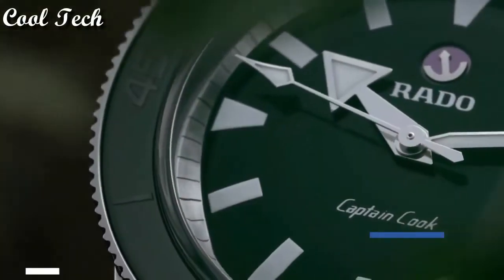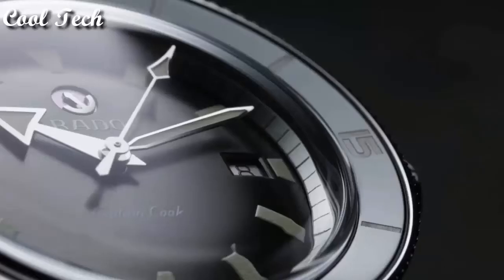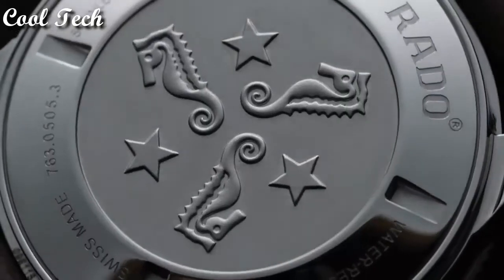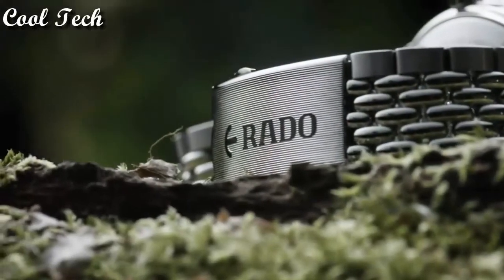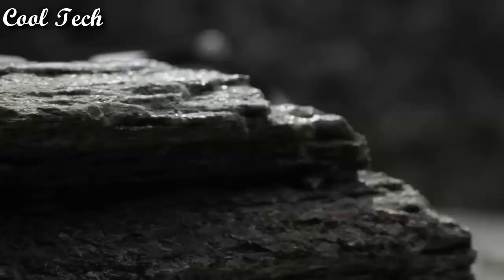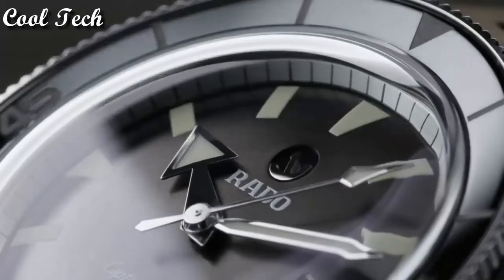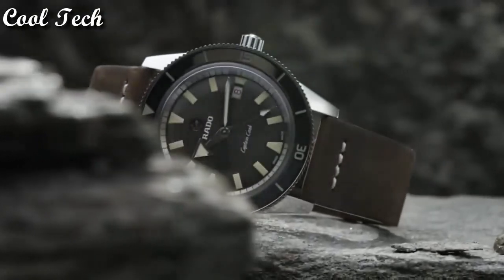Top 1: item shape round, dial window material anti-reflective sapphire, display type analog, clasp deployment clasp, case material stainless steel, case diameter 42mm, case thickness 10.4mm, band material stainless steel, special features sapphire crystal with anti-reflective coating, movement automatic, water resistance 50 meters.